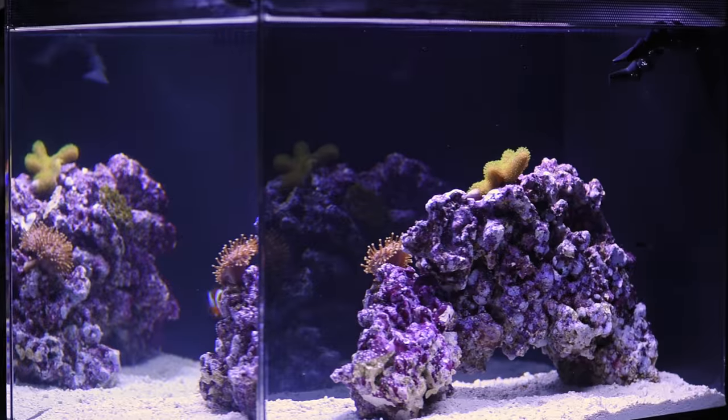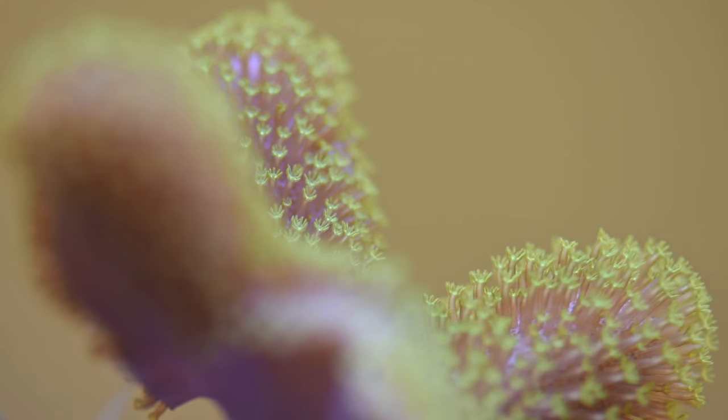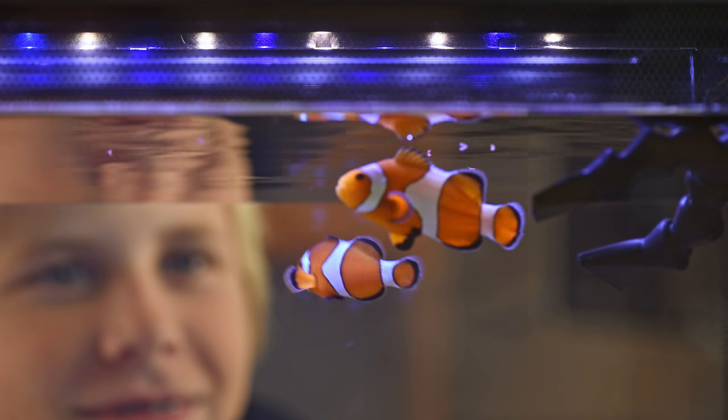The Biota Aquarium is the first saltwater tank to be offered as a total package with sustainably aquacultured fish and live rock included. Let us bring the passion into your home or office with the Biota Aquarium.